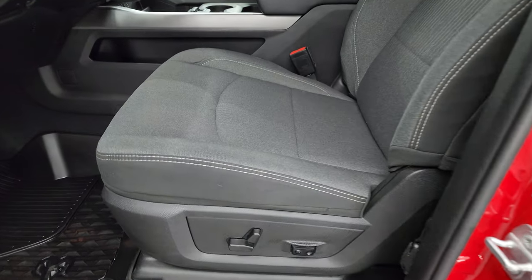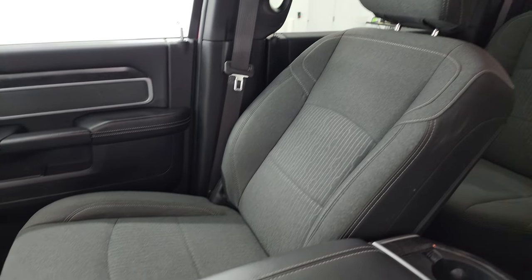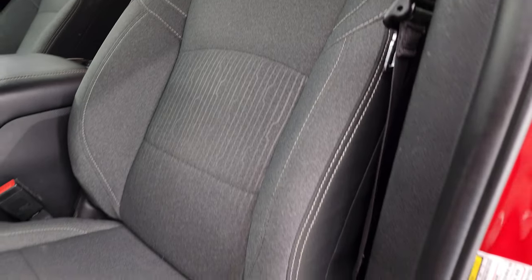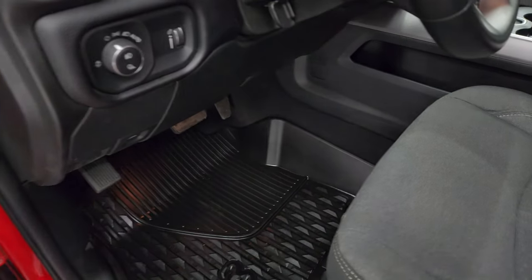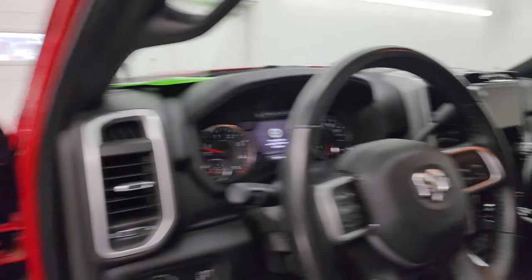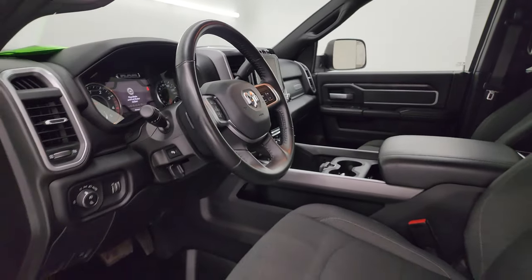Inside, the Big Horn Level B package gives you the dark charcoal and black cloth interior. There are no rips or tears on these seats, and it smells very clean inside. You get a power driver seat with lumbar and factory all-weather floor mats, power pedals, auto headlamps, power windows, locks, and mirrors. These mirrors do power fold in — I always like showing both sides so you know that both sides are working properly.